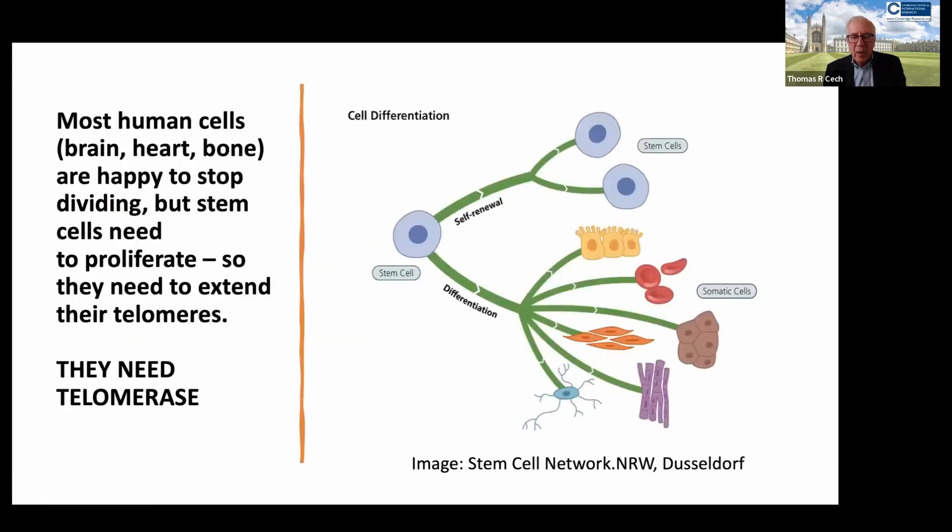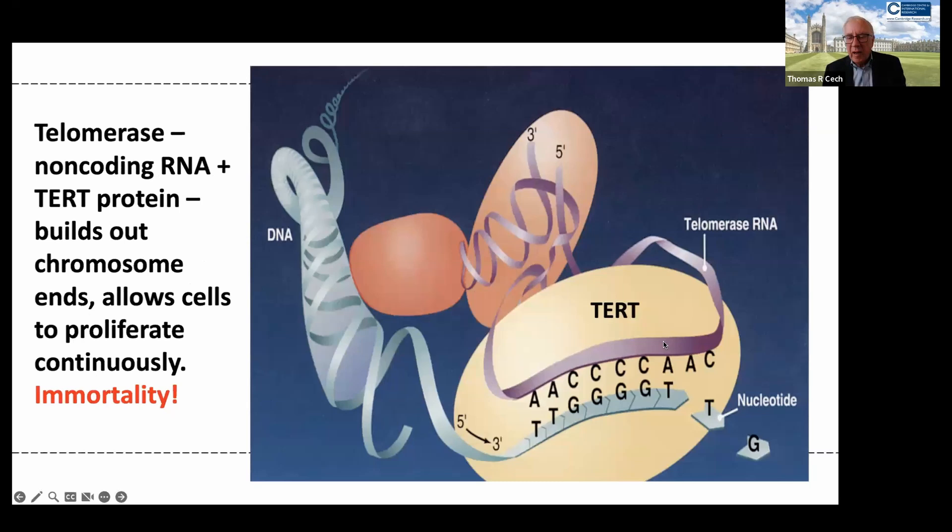What about cells that need to keep dividing? These include, for example, stem cells that have to continue to divide to replace worn-out cells and tissues in the body. How do they avoid stopping at the Hayflick limit? A molecular machine called telomerase solves this problem. Here in this cartoon, we see that telomerase has an RNA component shown as the purple ribbon — this is an essential part of the enzyme.